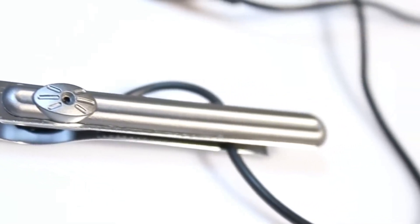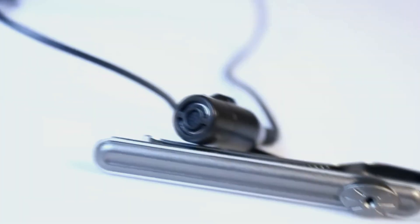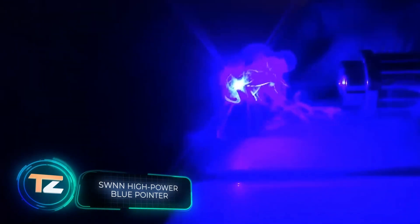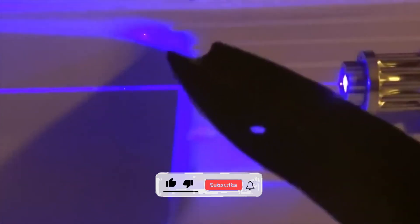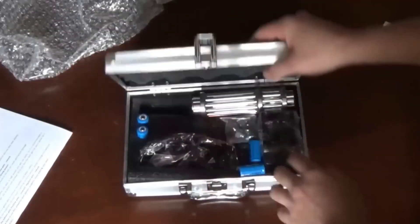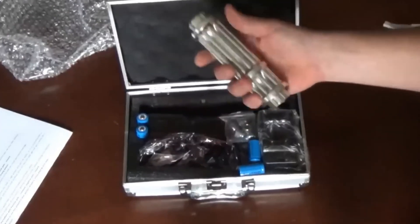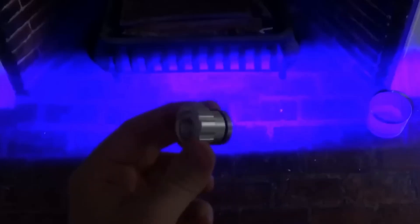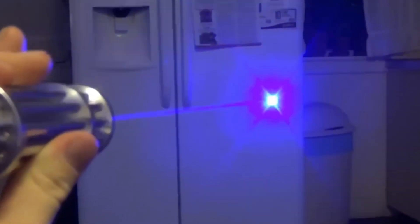This laser pointer reminds us a bit of the war between the Jedi and the Sith — especially since it could be quite dangerous in the wrong hands. It is powerful enough to burn a hole in a folded yoga mat or a shirt, so many reviews point out that it's not a toy and should be handled with great care. The seller writes that it's a product for hunting, hiking, and stage lighting, with a range of about five to six miles. The beam thickness can be flexibly adjusted, different operating modes are available, and as a precaution it's recommended to wear protective goggles and keep children away.